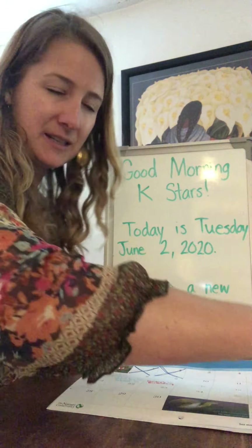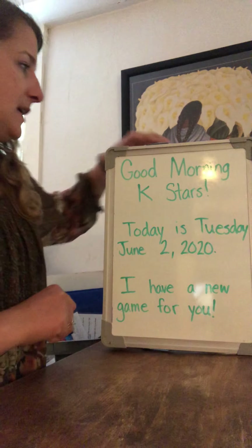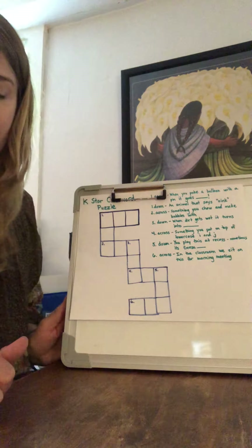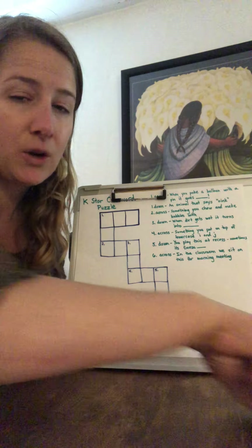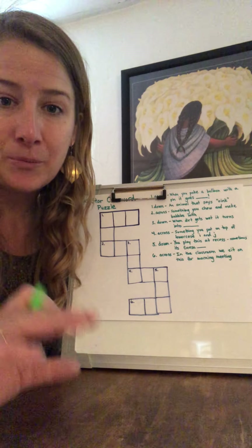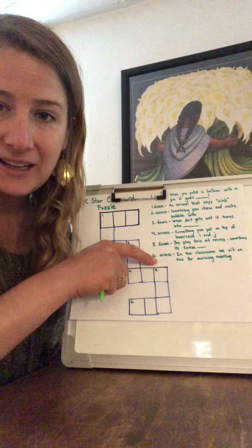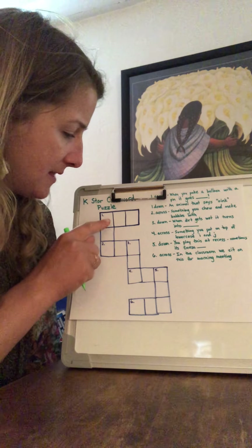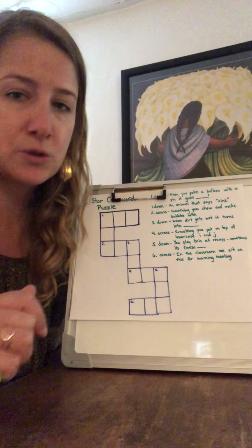Are you guys ready to see the new game I have? It is a word game using CVC words, and it's actually kind of fancy — it's a crossword puzzle. I'm going to show you how to play. Crossword puzzles are word puzzles, so you get clues, which are over here, and you have to figure out what word the clue is for. Then that word is going to fit into the boxes.